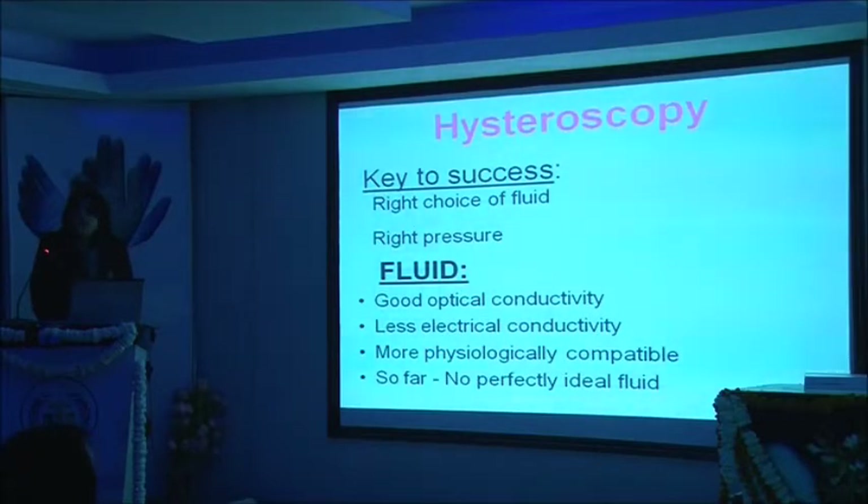The key to success for a good hysteroscopy is choosing the right fluid and the right way to pressurize it so that the uterine cavity is distended and we are able to see the pathology. The fluid that we choose should have good optical conductivity, less electrical conductivity, and should be more physiologically compatible. So far there has been no perfectly ideal fluid.